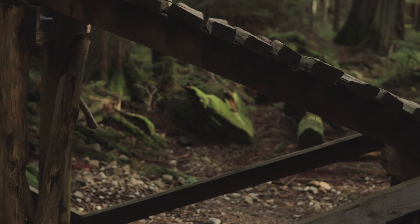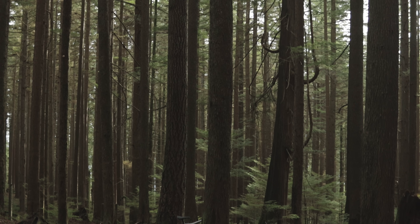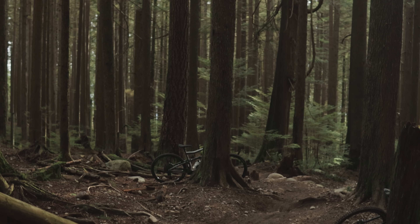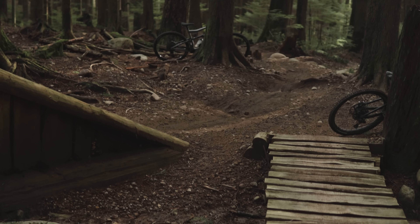Seymour, Fromme, and Cypress. These are the three mountains that make up the North Shore of British Columbia, Canada. Years ago, wood, dirt, and stone were put together by trail visionaries to create some of the most intense trails imaginable. And this set the stage for freeride mountain biking to make its first real mark on the world.